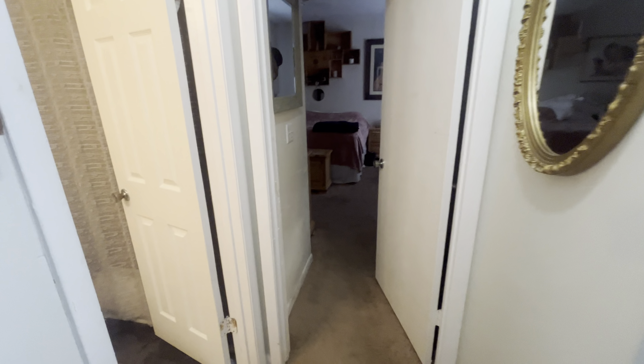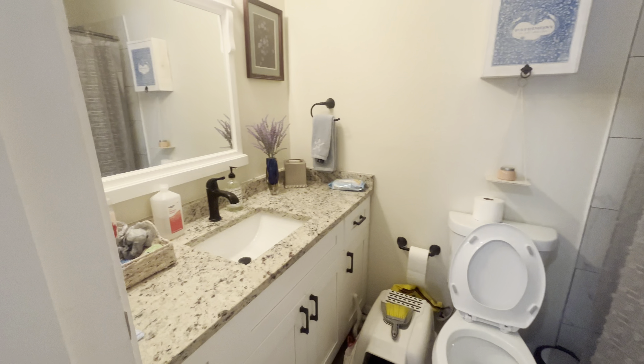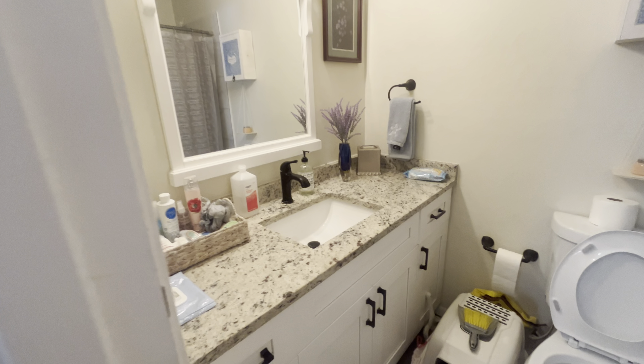To our left is going to be the first bathroom. Nice tile flooring, nice vanity. And then you've got a tub shower in here with nice tile all the way up.